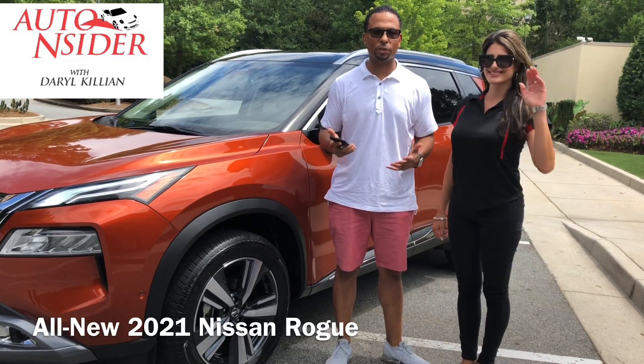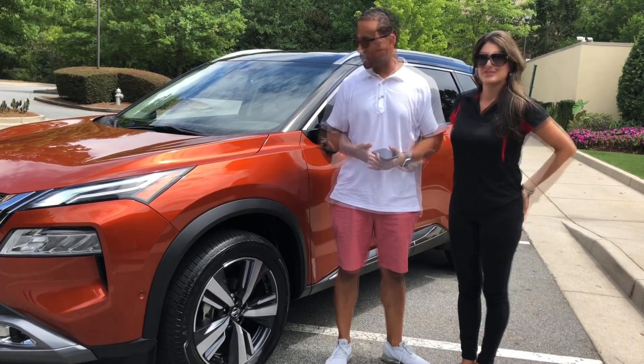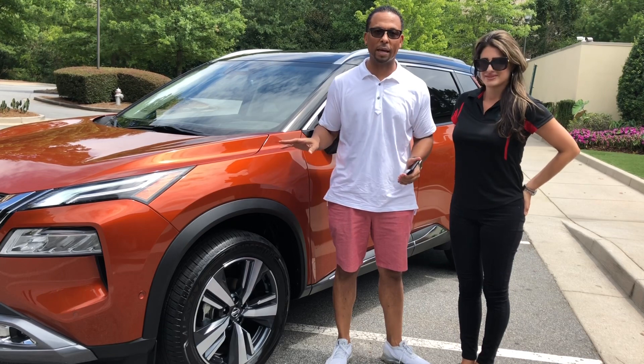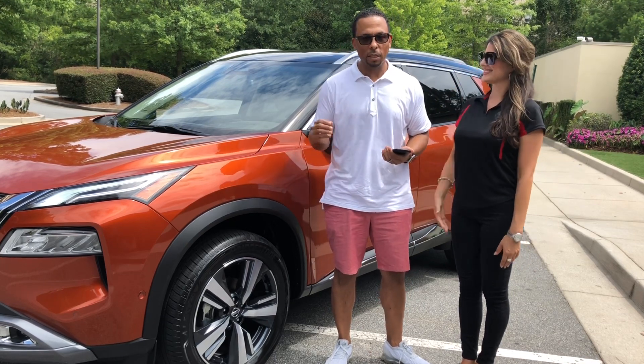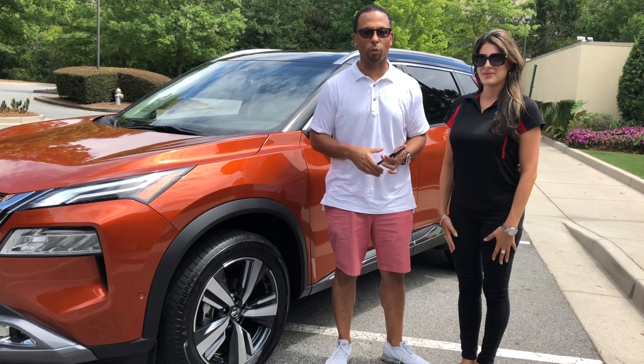We're here with Vanessa from Nissan, showing us the all-new 2021 Nissan Rogue, totally redesigned. We're going to let Vanessa give us some of the key features and key points of this 2021 Nissan Rogue.